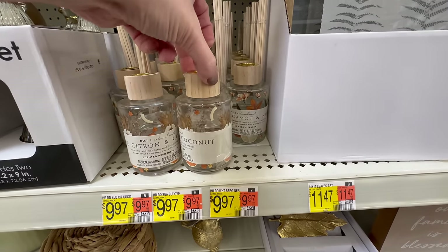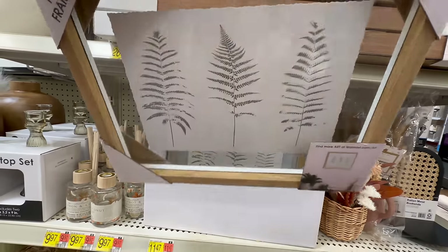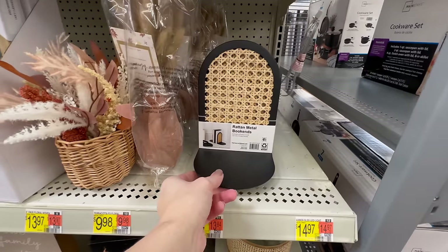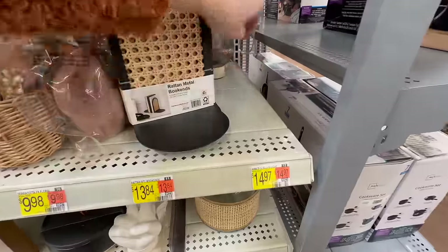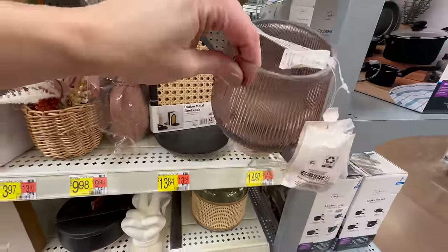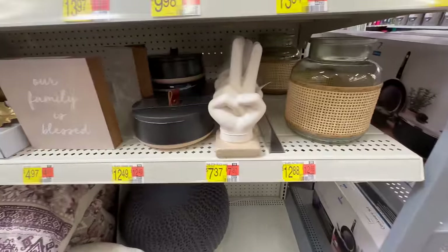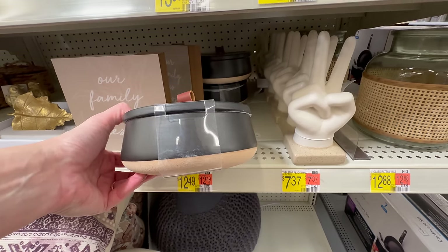Now before I go any further, if you are new, I'd like to quickly introduce myself — my name is Amy. I love to share home decor through shop-with-me videos like today's. We've already checked out Hobby Lobby and Kirkland, so if you missed those, I'll have them linked below. I also share decorating series going room to room throughout our home. If you'd enjoy that, please consider subscribing, give a thumbs up, and let me know where you'd like us to shop next time!